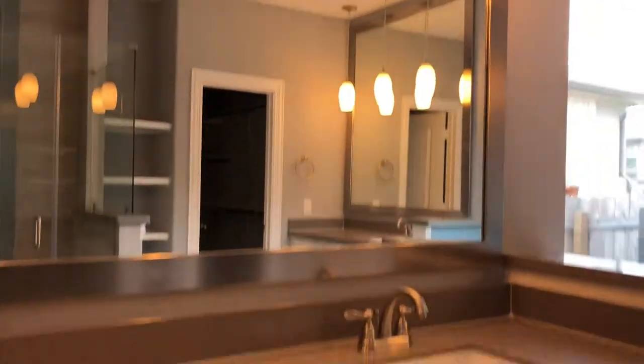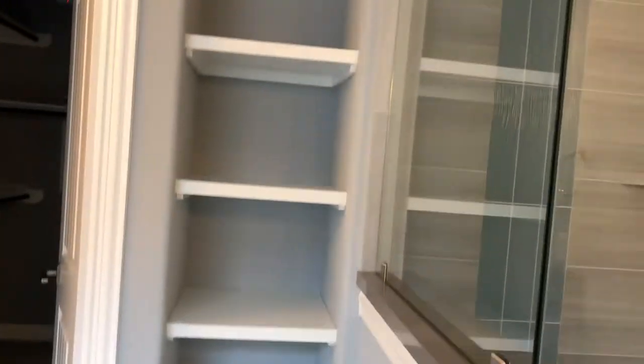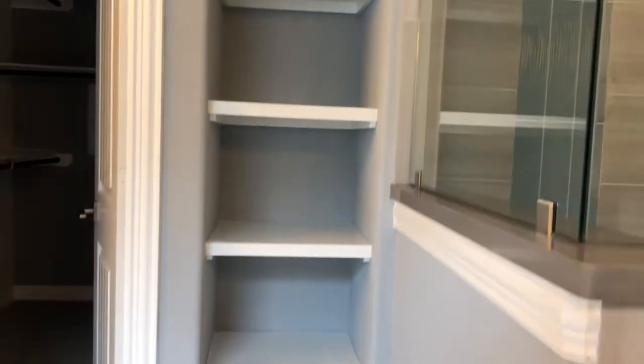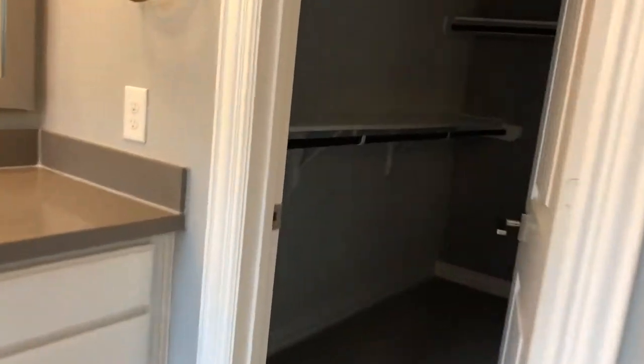Here's the master bath - here's one closet, there's another one too. You've got your water closet, and then you've got your garden tub - looks like you've got a jacuzzi in there - and another sink. Got some linen storage there, and then here is your shower with a seat. And then this is your other closet - I wish I had a light but it's just not working.